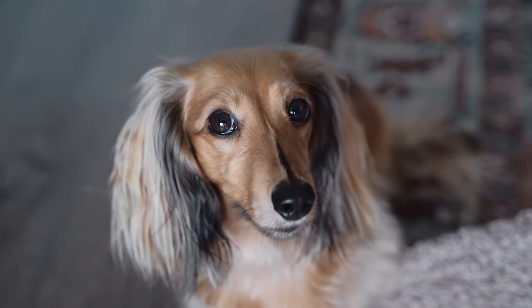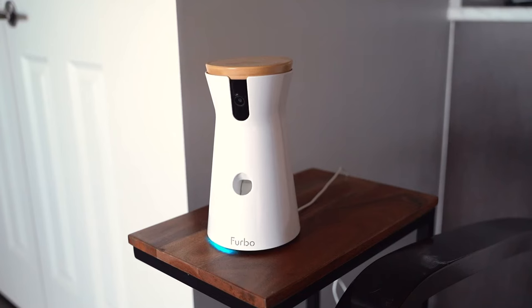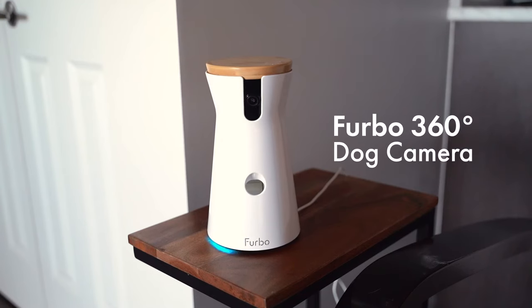Hi, my name is Holly and this is my dog Stella. Stella is four years old now. I've been using the Furbo 360 dog camera. The majority of the time that I leave her, she doesn't need a full-on dog sitter. That's why I subscribe to the Furbo dog nanny.